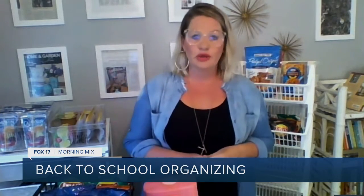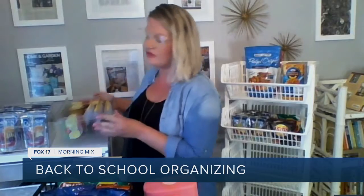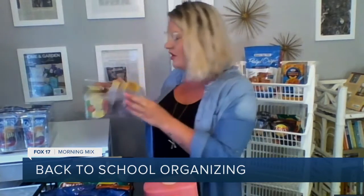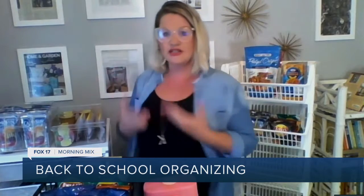Of course, we like labeling. I have some labels here so kids know this is their lunch station, their snack station. Containerizing items is key.